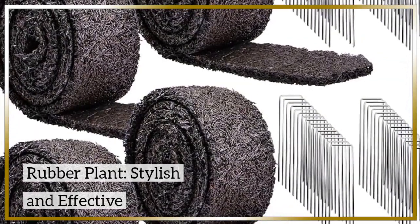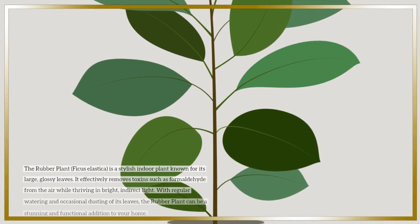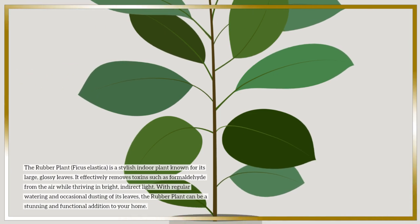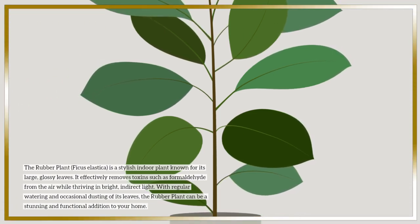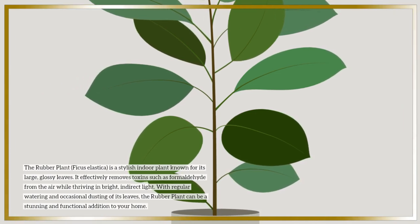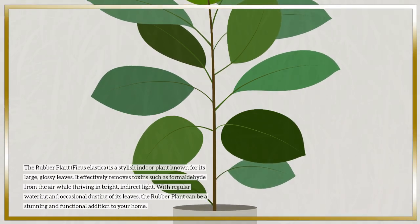Rubber plant — stylish and effective. The rubber plant, Ficus elastica, is a stylish indoor plant known for its large, glossy leaves. It effectively removes toxins such as formaldehyde from the air while thriving in bright, indirect light. With regular watering and occasional dusting of its leaves, the rubber plant can be a stunning and functional addition to your home.